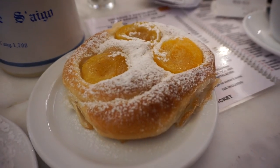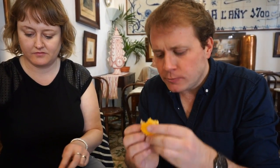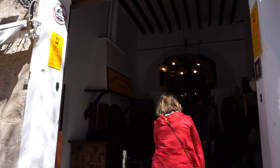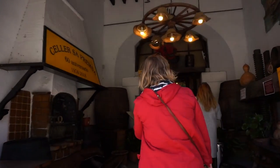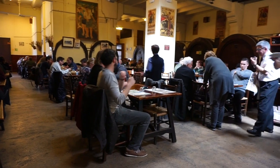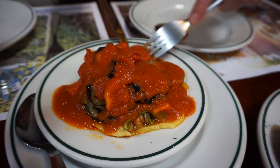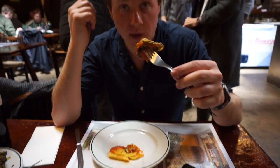This is our apricot one. Very unhealthy. Next stop, Celler Sa Premsa, a historic old bodega from the fifties. The first dish is tombet, which is aubergines, potatoes, and peppers, first fried and then baked under tomato.